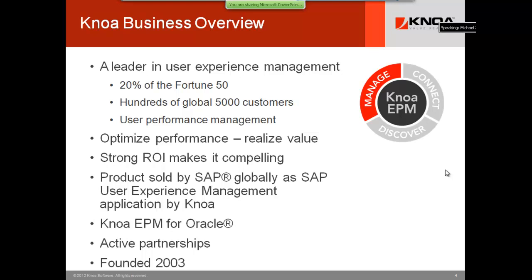NOAA is a leader in user experience management. We've licensed 20% of the Fortune 50 and have hundreds of global 5,000 customers. Over the past few months, we've licensed technology in Russia, Curaçao, South Africa, New Zealand, and Canada. The key differentiation to our technology is that we include user performance management extensions, which uniquely empower the things we do.